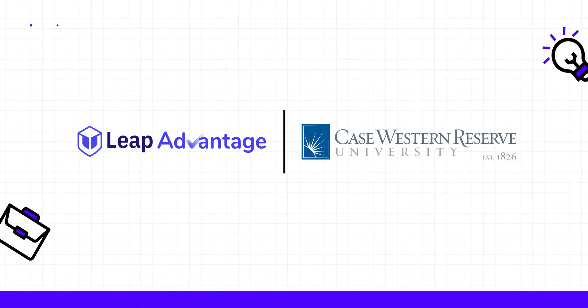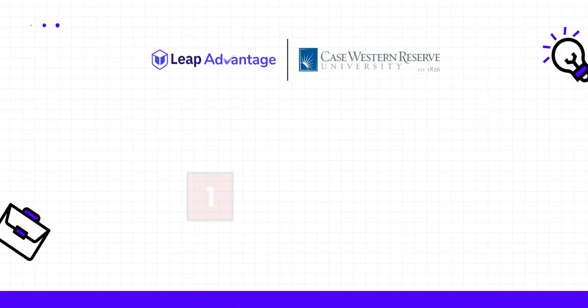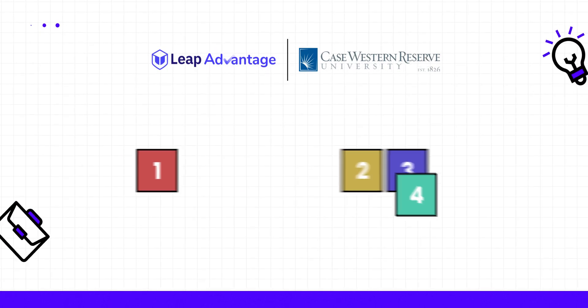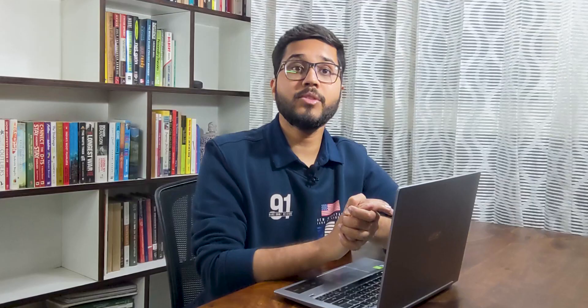Leap Advantage has partnered with Case Western Reserve University's MS in Computer Science program to provide a unique learning experience. This program can save up to 30% on costs through a unique hybrid model. When you enroll for the MS in Computer Science degree with Leap Advantage, you do the first semester out of the four semesters from India online. After your first semester, you move to the US for the rest of the program. This allows students to get all the benefits of a full-time MS degree at 30% less cost, no strings attached.